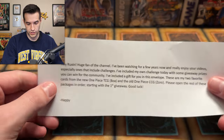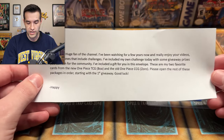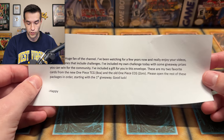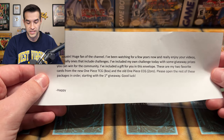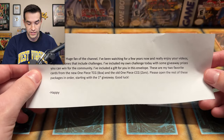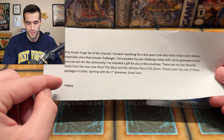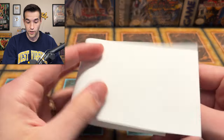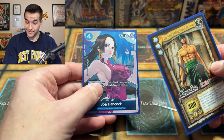It says: 'Hey Rocks and News, fans of the channel. I've been watching for a few years now and really enjoy your videos, especially the ones that include challenges — that's what we're doing right now. I've included my own challenge today with some giveaway prizes. I've added a gift in this envelope: these are my two favorite cards from the new One Piece CCG and the old One Piece CCG.' I knew it was the old one! 'Please open the rest of the packages in order starting with the first giveaway. Good luck — Happy.' So we'll call him Happy from now on.